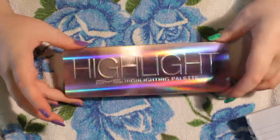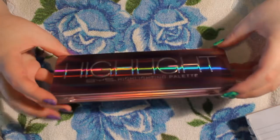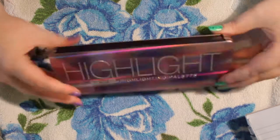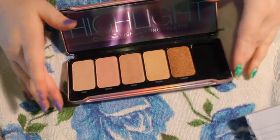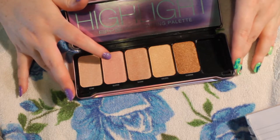So yeah, I'm actually really happy with this highlight. Look at that shift — that holographic shift! I don't know if you can see it on camera but I'm pretty happy. Oh, I didn't even tell you the names of them!